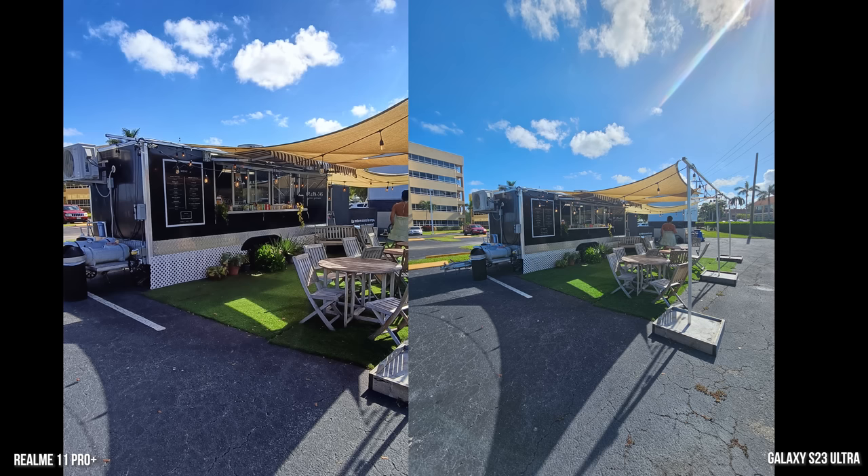We found this Arepa food truck. This is a wide-angle shot of it — the Realme looks a bit better in terms of colors here. You can see lens flare on the Galaxy. The Galaxy wide-angle is much wider than the Realme; they're standing in the same position for both shots, and clearly the Galaxy is absolutely wider in this regard.